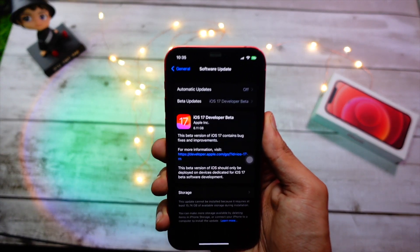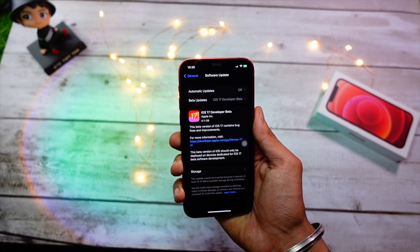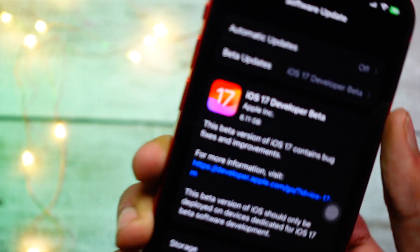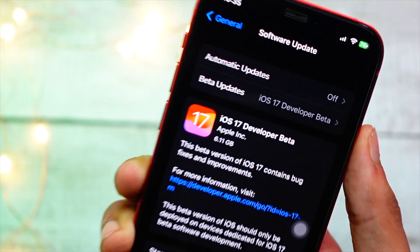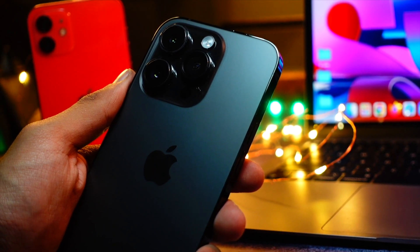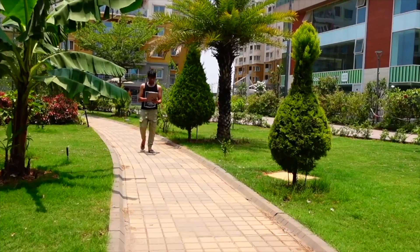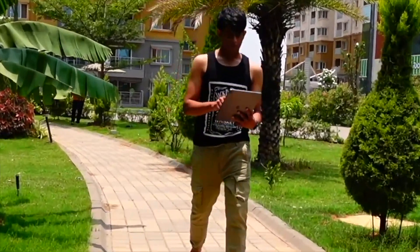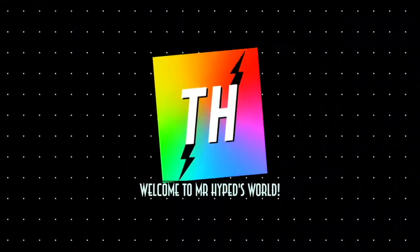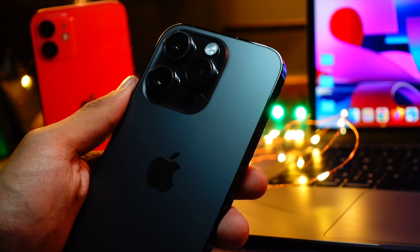Hello everyone, how are you all doing? In this video we are going to talk about iOS 17 beta 2. Without wasting any more time, let's dive into today's video and talk about iOS 17 beta 2.